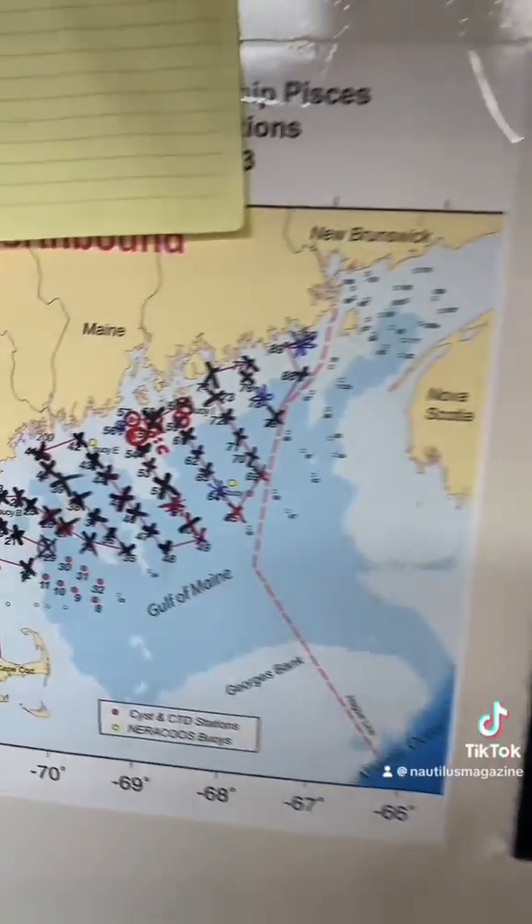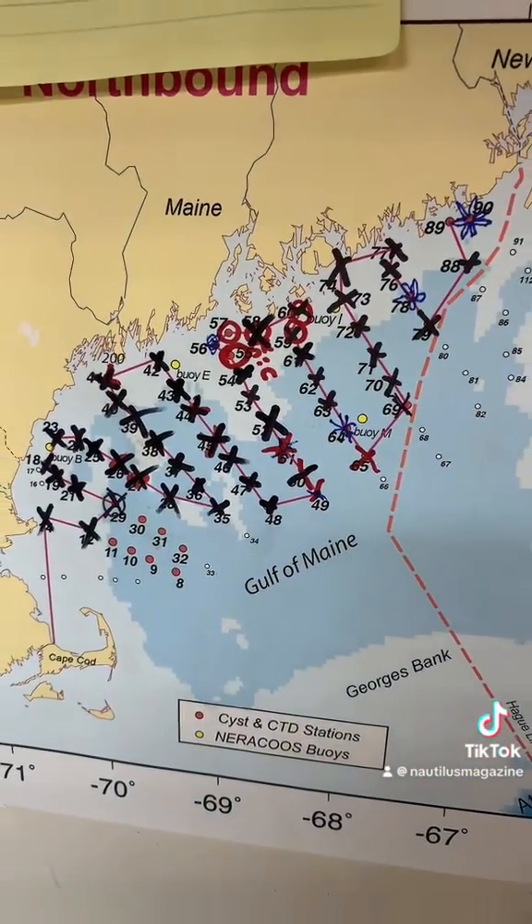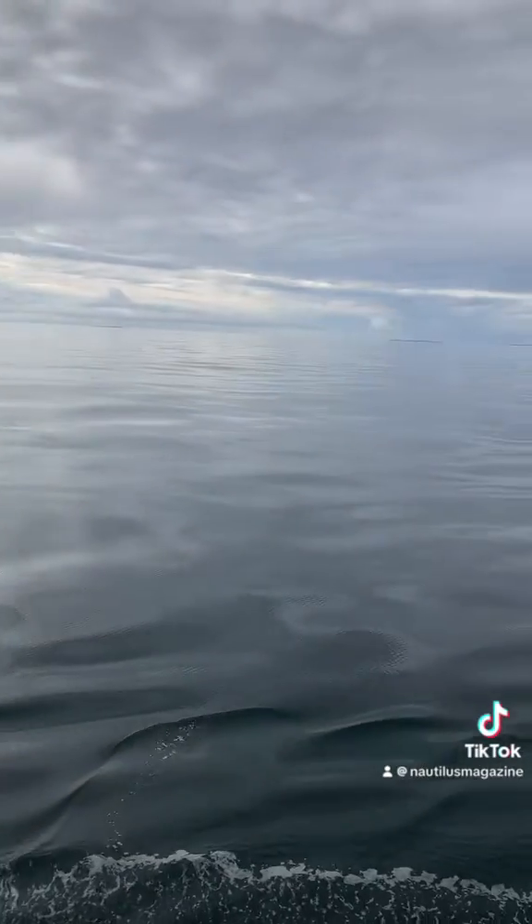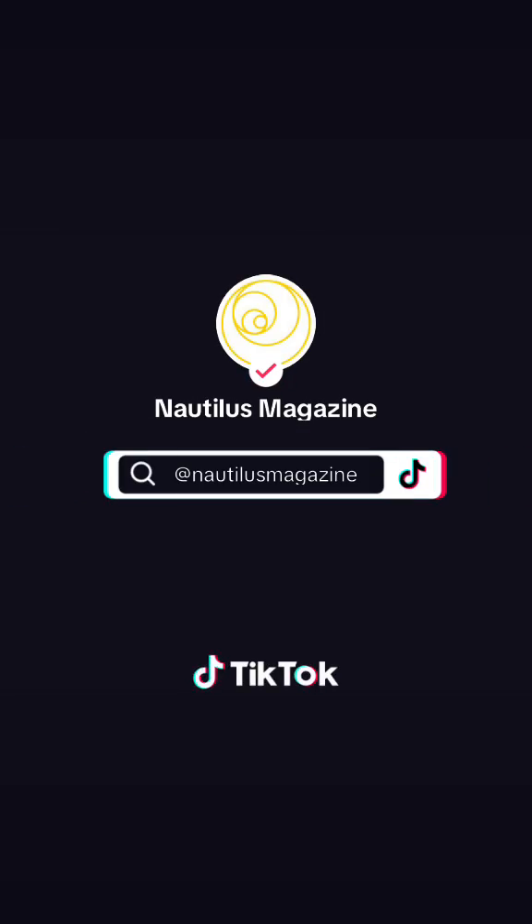These are all the stations that we've hit so far. Thanks for joining. We'll see you next time.